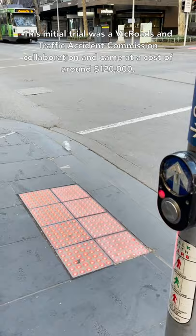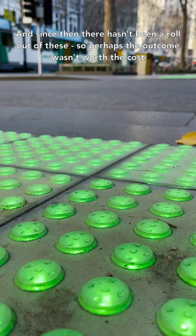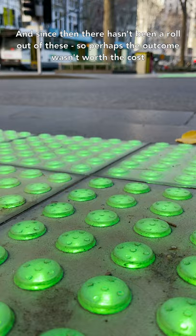This initial trial was a VicRoads and Traffic Accident Commission collaboration and came at a cost of around $120,000. Since then there hasn't really been a rollout of these, so perhaps the outcome wasn't worth the cost, but it's certainly an interesting design. This is Unknown Melbourne — I'm Julian O'Shea.